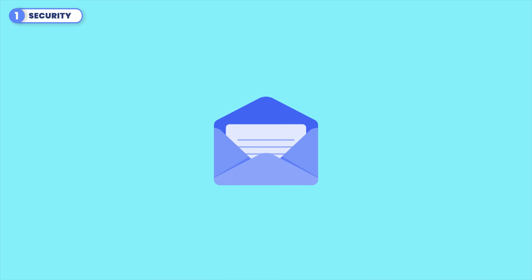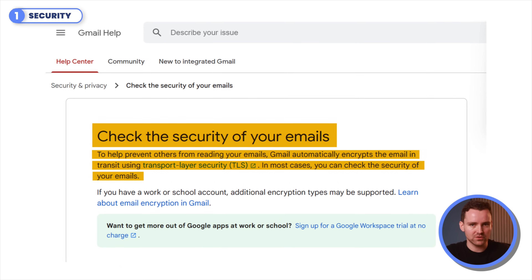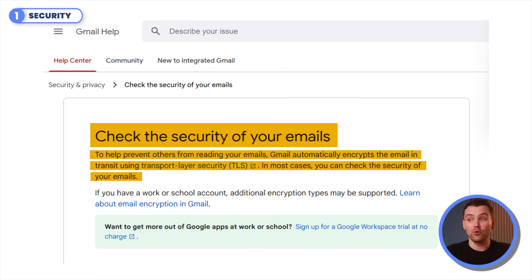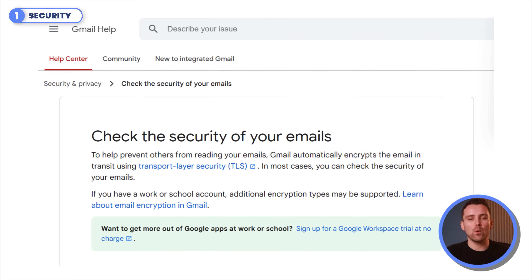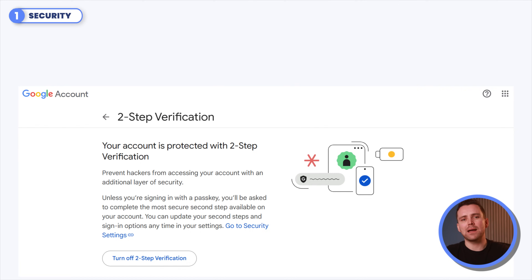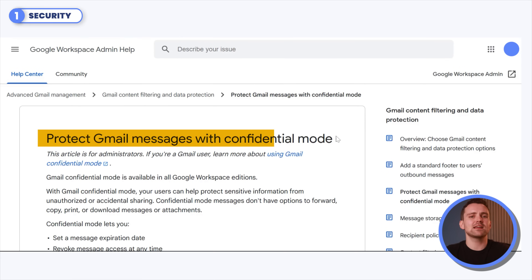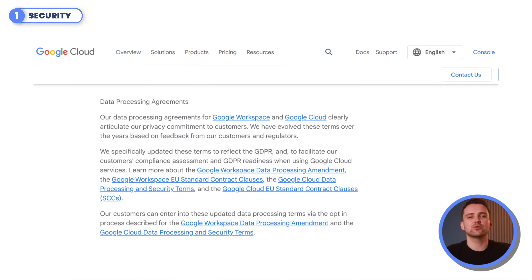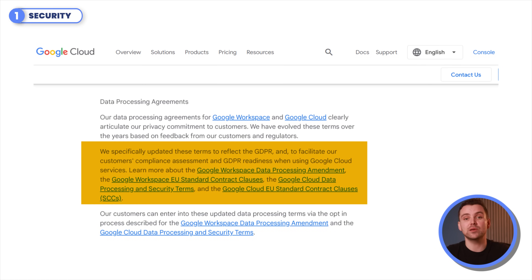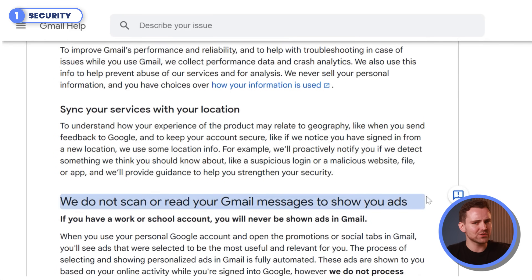Let's start with Gmail, the email giant we all know. Gmail secures your messages with advanced encryption such as Transport Layer Security, also known as TLS, which keeps them safe while they are sent and stored. It's very effective at filtering out spam and offers standout features like two-step verification and a confidential mode for added privacy. Gmail follows strict privacy rules like GDPR, claiming it only uses your data to improve your email experience and not to sell ads.